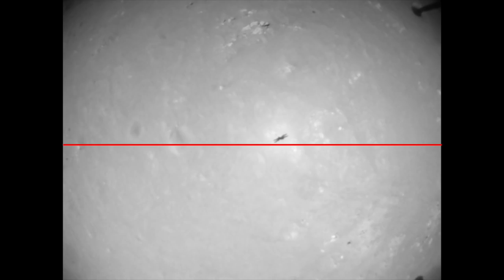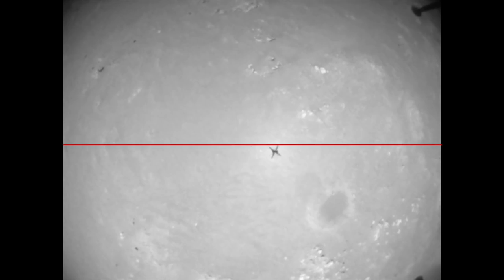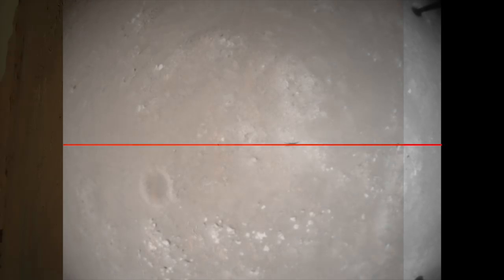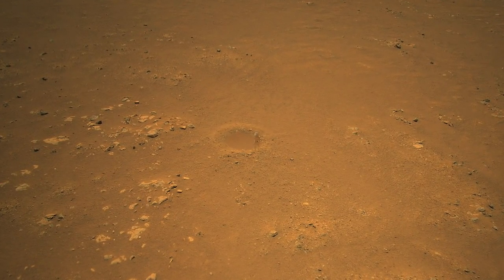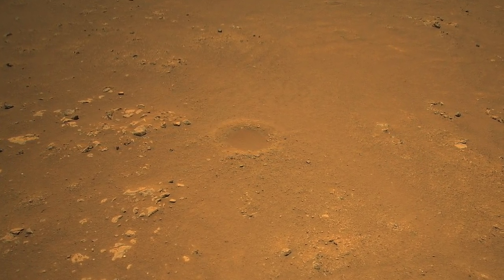There's a small crater that comes into view — it's about 5 meters or 16 feet across, and it also shows up in the color camera view. Zooming in on it, I'll include Mars Guy for scale. There's no fresh impact ejecta and the floor is covered in sand, so this little crater is probably hundreds or maybe thousands of years old.